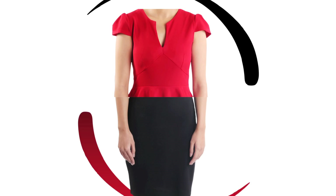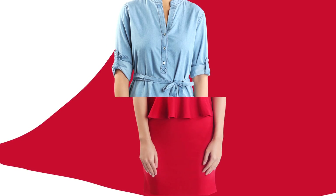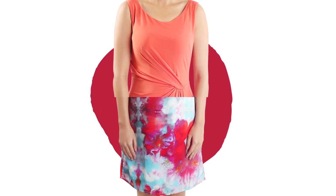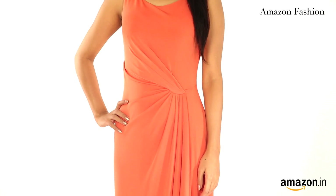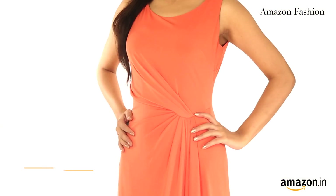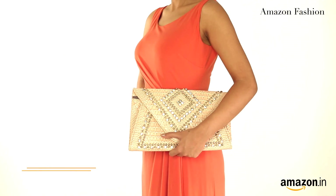Let's begin with the women's Western wear. Dresses that are hot and trendy this season come in the form of A-Line, Shift, Maxi and Bodycon. My favourite though is the Maxi floor-length version that takes you from brunch to dinner quite effortlessly.